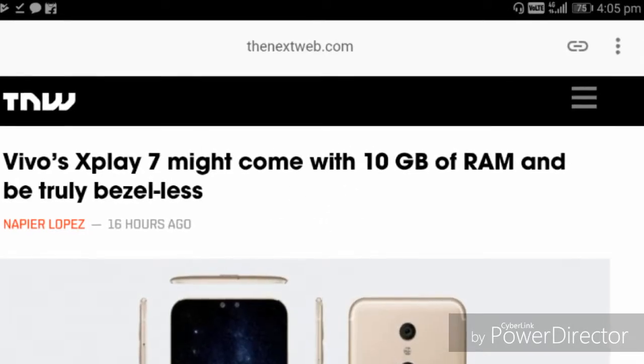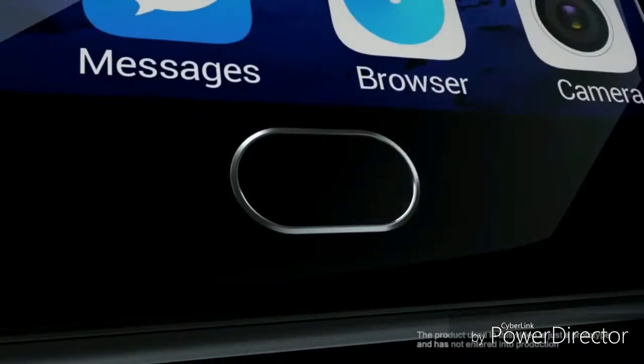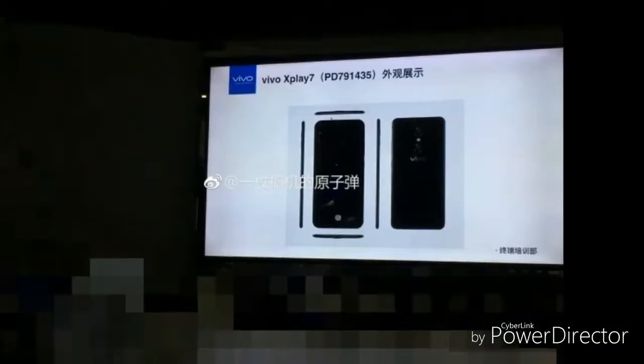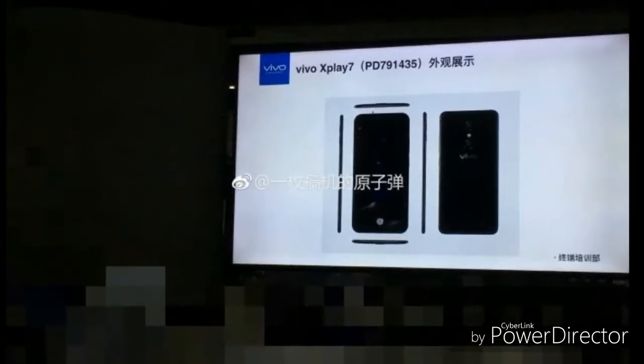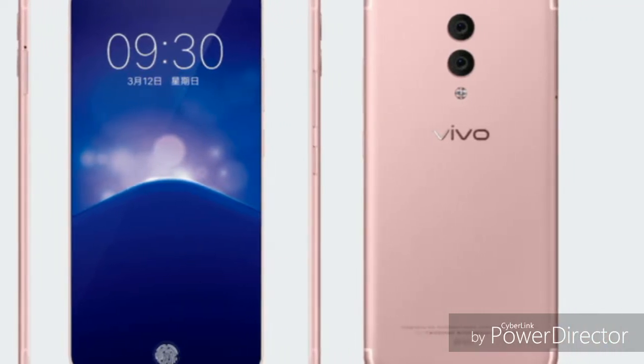Hey, what's up guys, Serge here. A few months back, rumors suggested that Vivo may rebirth the X-Play 7 in 2018. Since then we've had no other news related to this topic. But now we've been gifted with yet another leaked render and specs of the device, which popped up on Weibo. The display in this render is consistent with that of the one seen back in September last year.